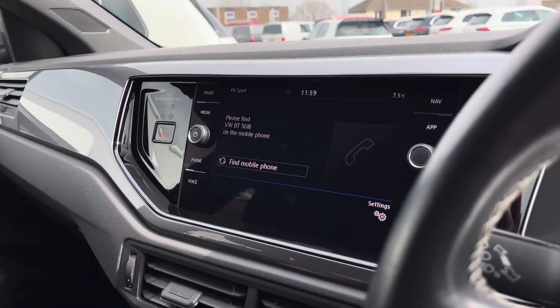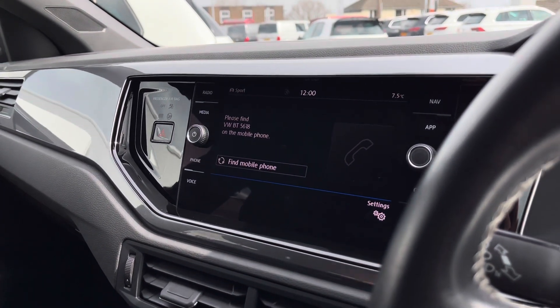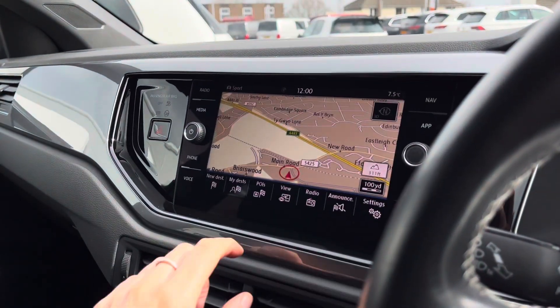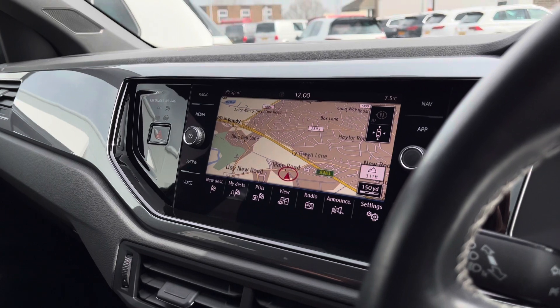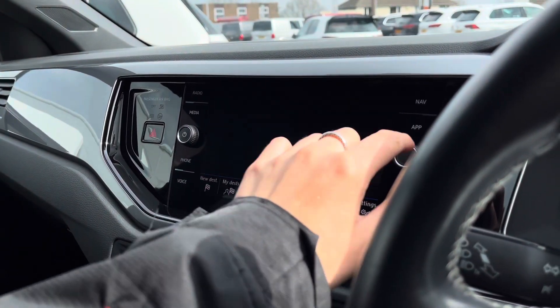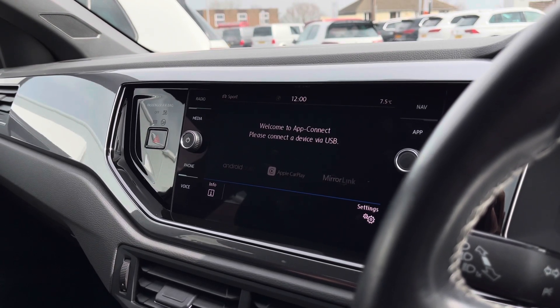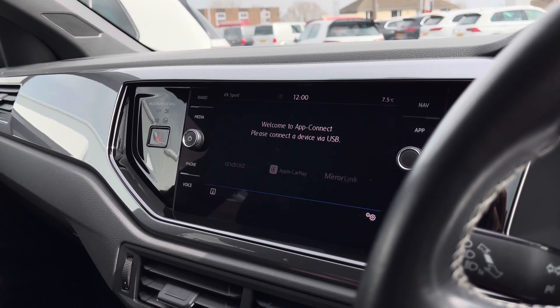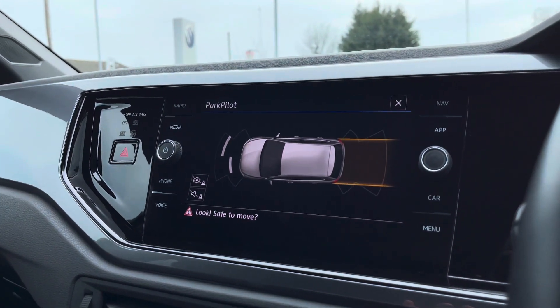Another added benefit is Bluetooth, which allows you to make hands-free calls on the move. We also have satellite navigation, another option installed on the car, which helps you plan your routes and find the quickest ones. App Connect is also available, allowing you to pair your phone to the car to stream music, maps, contacts, and messages.